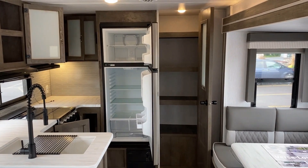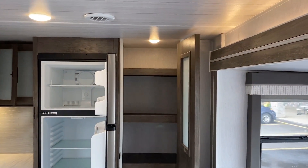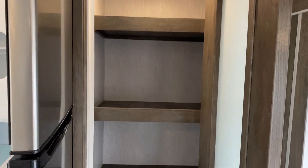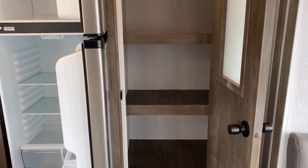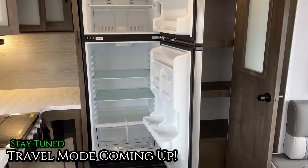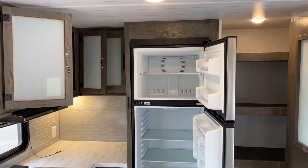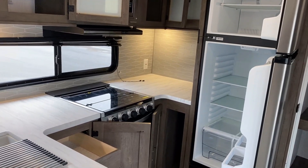Over here we have a big floor-to-ceiling pantry, and I love how they actually include a light in it so you can see what you're doing. Now, in case you're wondering about travel access to this rear kitchen, we'll close the slide and show you road mode — I've got a way around some otherwise potentially limiting travel accessibility in this one.